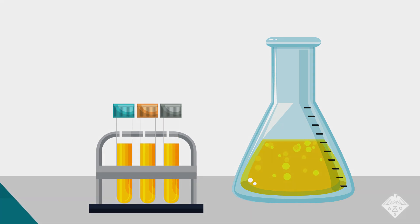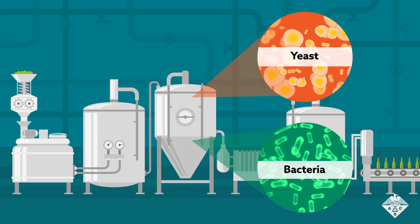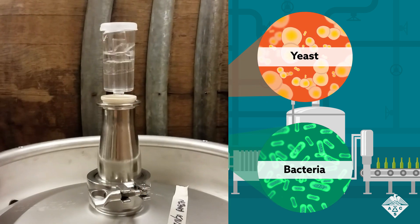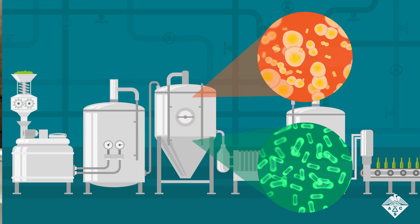The recipe for sour beer is deceptively simple: add wild yeast and bacteria to freshly brewed beer and allow the microbes to go to work, fermenting the contents for months or even years. That's where the chemistry gets complex.